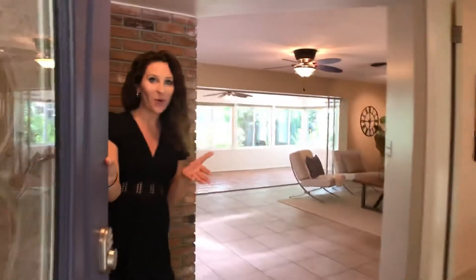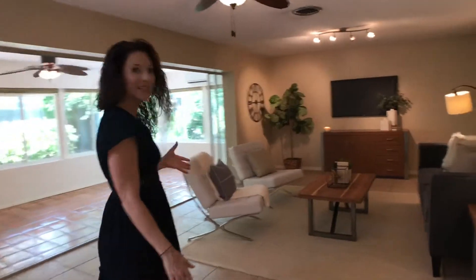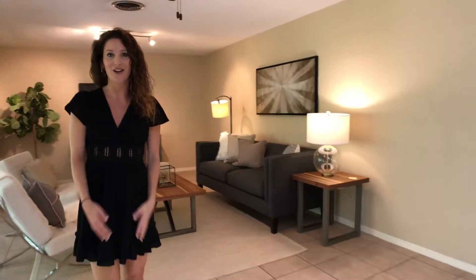Coming through, you saw the beautiful front porch area where you can put a nice set of table and chairs. The entryway opens up right into the living room, so you've got a lot of space here — beautiful furniture that they have in here right now. It gives you a great view of what you can do with the space.